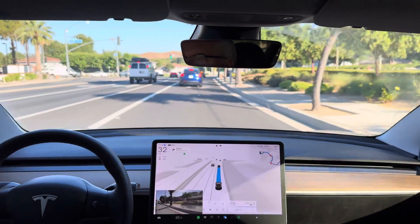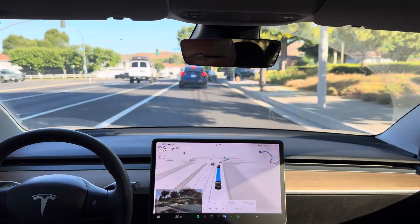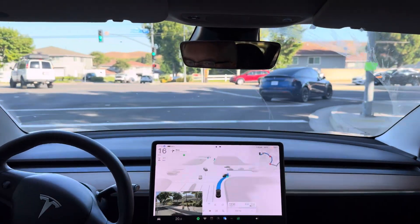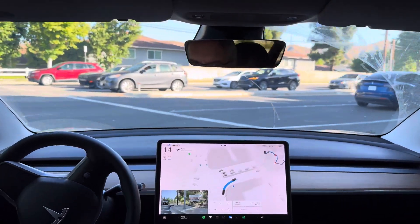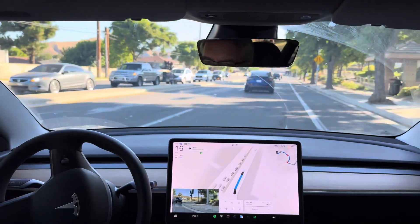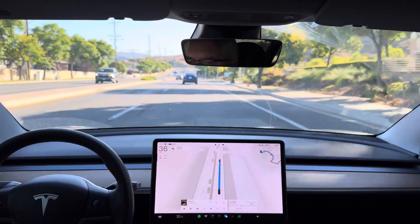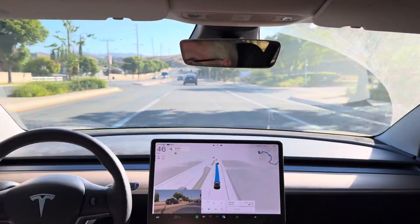Turn right onto Plum Canyon Road. Nice deceleration and turn for the green. I'd like to see it turn its turn signal on and merge left here — and there it goes. Okay, perfect.